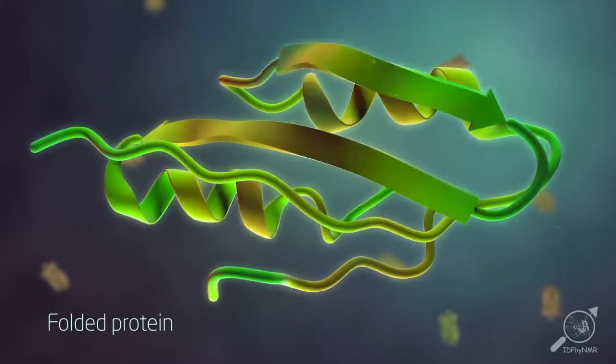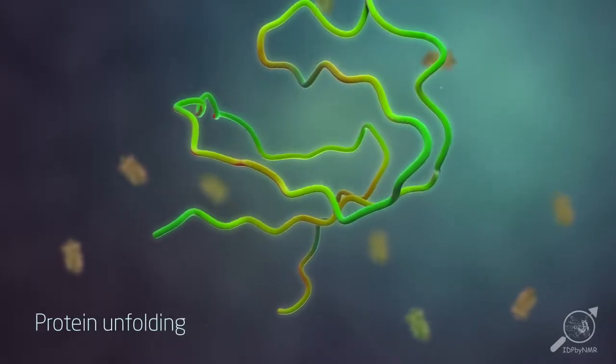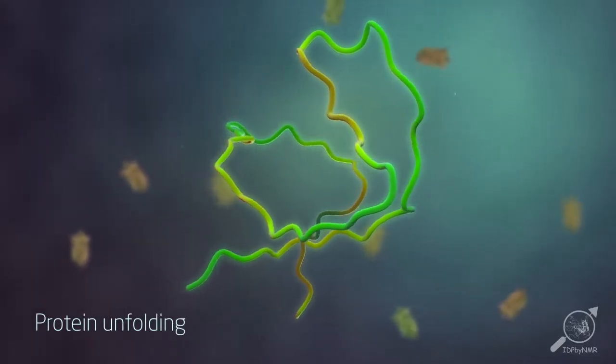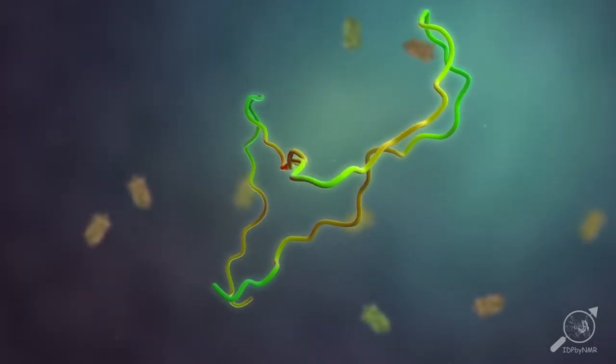To illustrate flexibility in proteins, let's look at what happens when a protein unfolds. Where the folded form has a more or less fixed shape, the unfolded one looks like a flexible string that constantly changes shape.